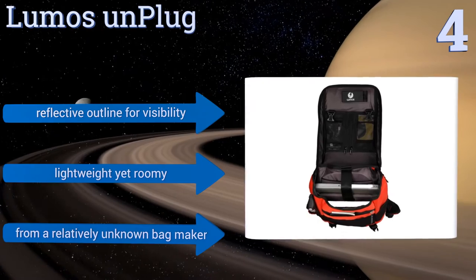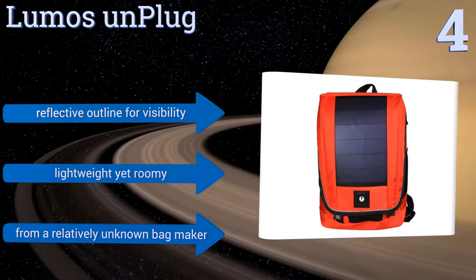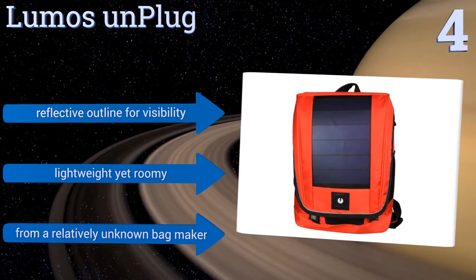It has a reflective outline for visibility, and is lightweight yet roomy. However, it comes from a relatively unknown bagmaker.